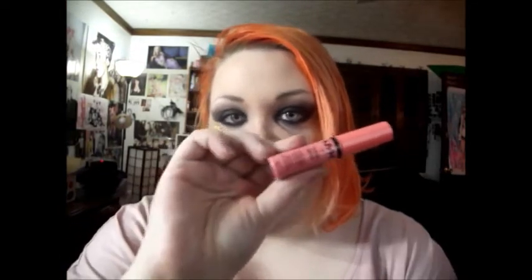Then I got the NYX Butter Gloss in Maple Blondie. I've heard a lot of good things about these so I thought I would try them out. I really like the consistency of it — it's not too thick, not too thin, and it's not sticky at all. So I'm definitely going to try this out and see how I like it.